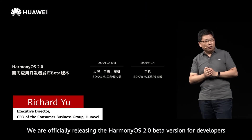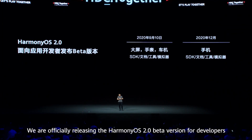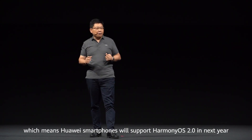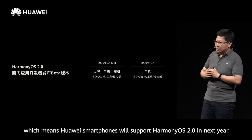Huawei, in September, first unveiled the Harmony OS 2.0 at the company's Developers Conference 2020. Note that the name of the Harmony OS in China is Hongmeng OS. Let us now look at the major features that Huawei is promising its numerous users with the Harmony OS.